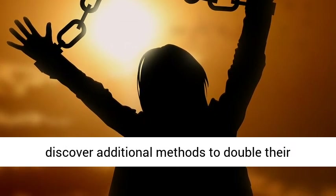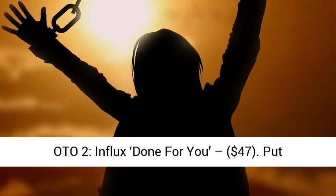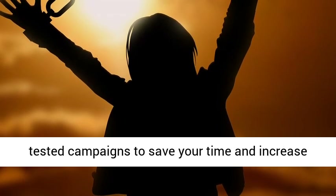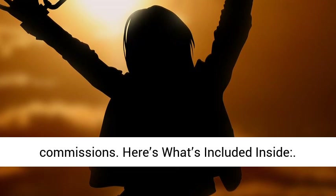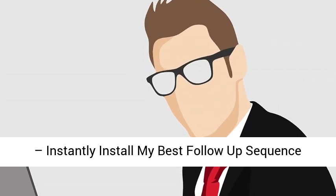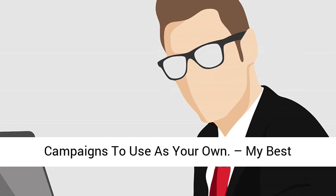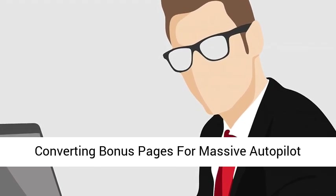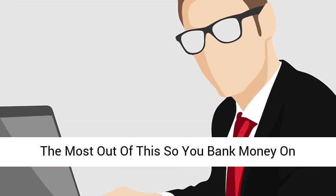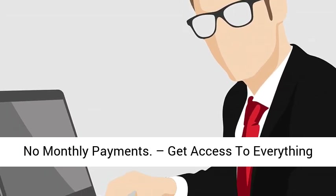Frankie will spill the beans and buyers of this upgrade will discover additional methods to double their profits with the Influx system by list building. OTO 2 — Influx Done For You: $47.00. Put your hands on my best high-converting follow-up sequencing campaigns. Copy-paste these battle-tested campaigns to save your time and increase commissions. Here's what's included inside: push-button monetization of the Influx system, instantly install my best follow-up sequence to increase engagement and promote additional offers, access to four done-for-you campaigns to use as your own, my best converting bonus pages for massive autopilot profits, guaranteed easy approval for all offers, step-by-step training on how to get the most out of this so you bank money on autopilot, access to world-class support, no monthly payments — get access to everything for a low one-time investment.